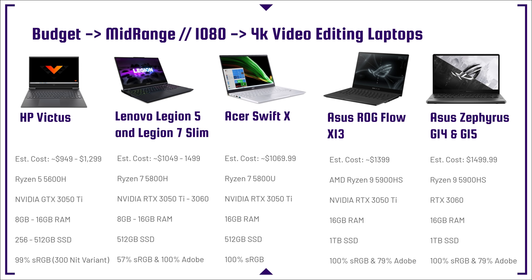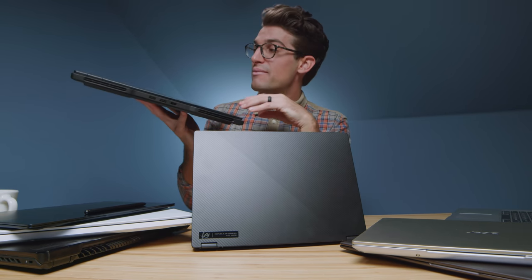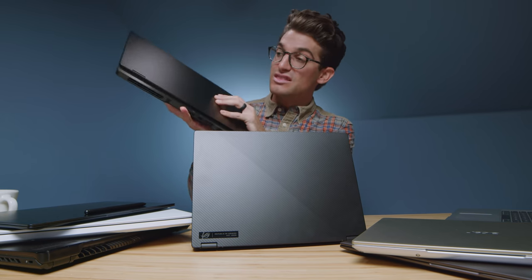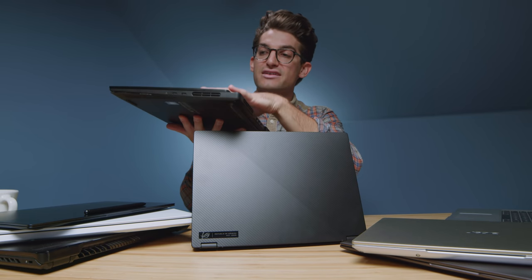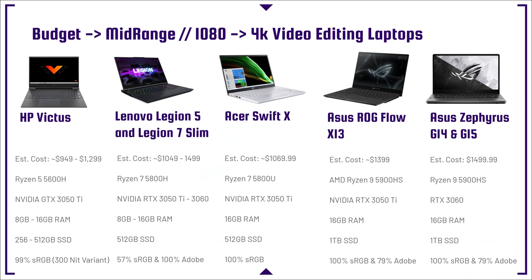Moving up the lineup, the Lenovo Legion 5 and Lenovo Legion 7 Slim. I'm currently reviewing the Legion 7 Slim and have been so impressed with its true slimness and build quality — aluminum top cover, bottom cover, keyboard deck. For $1,500, that is just a stellar buy. Compared to my Dell XPS 15 from a couple years ago, it doesn't even hold a candle in performance. The Legion 5 is great as well, a little more budget friendly with great performance from that Ryzen 7 processor and dedicated GPU, but I'm a bigger fan of the Legion 7 Slim.